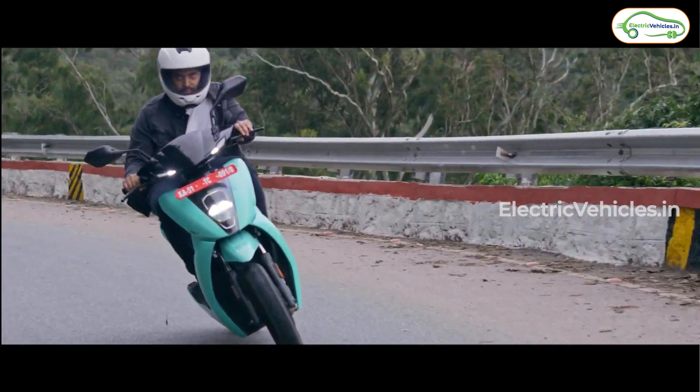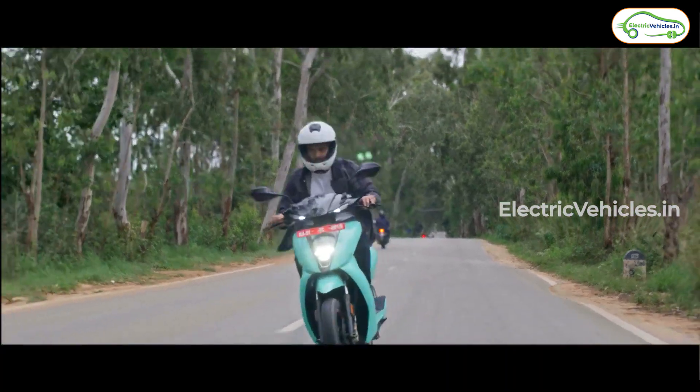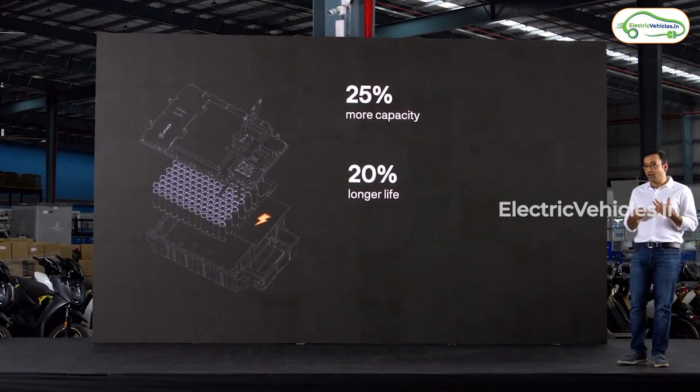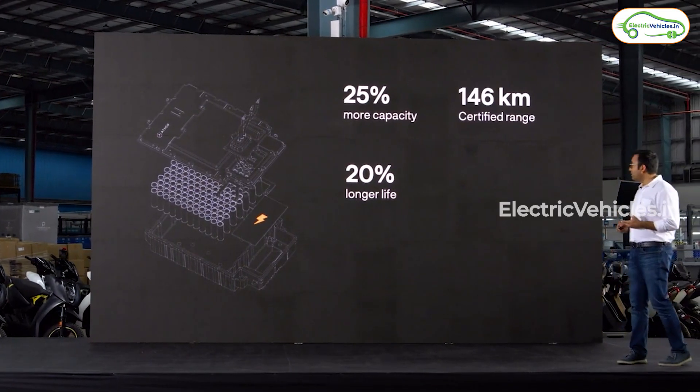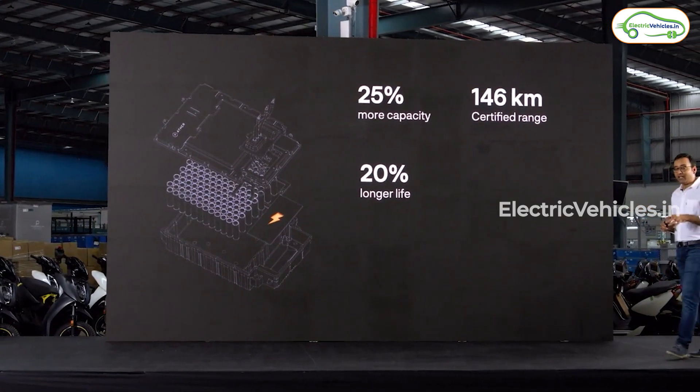With this new facelift, Ather Energy is introducing their new generation battery which has 25% more capacity. They increased the battery capacity from 2.9kWh to 3.7kWh, and it also comes with 20% longer life.